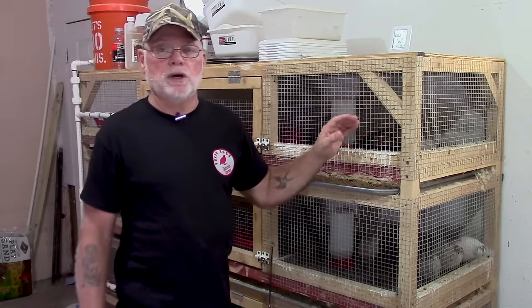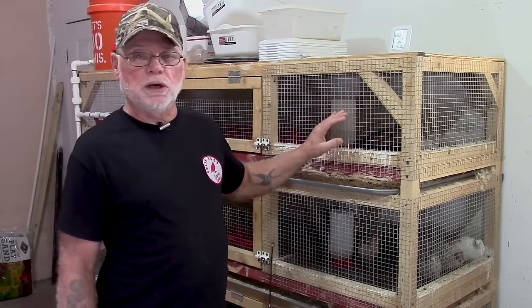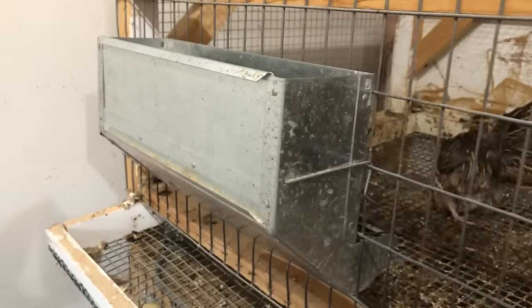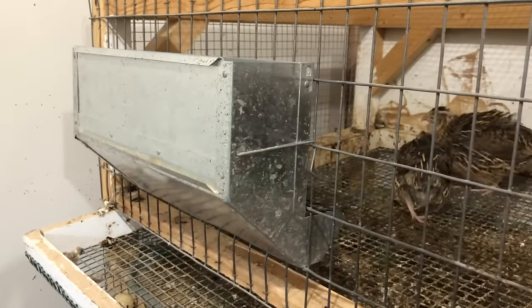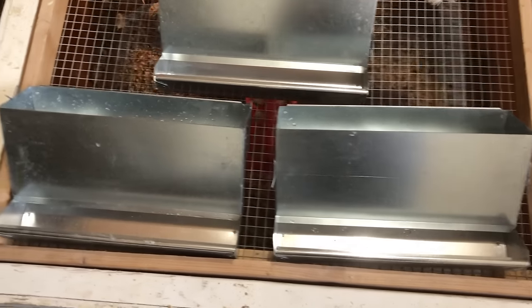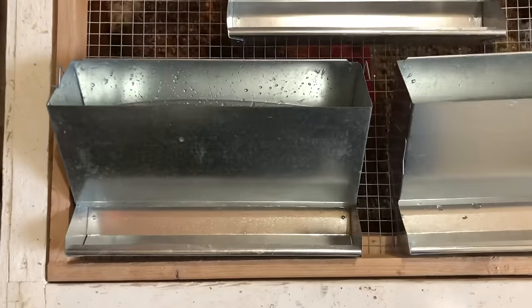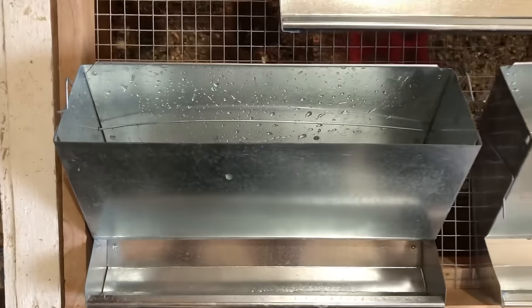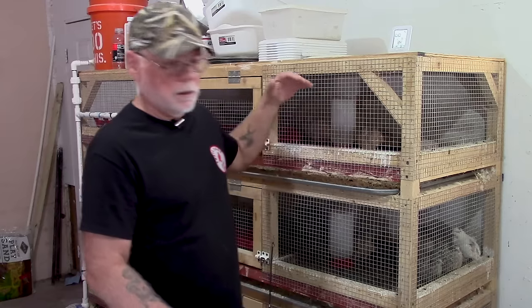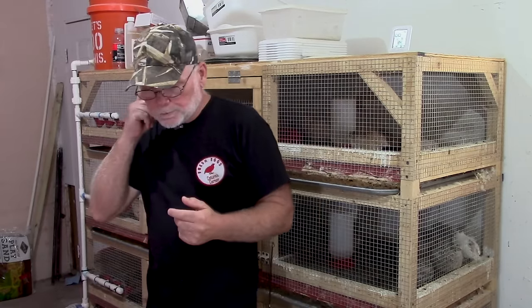Also, if your birds are outside and you use a J-feeder style feeder, remember that the top of that feeder is open. A rat or other animal could go down through the feed and get into the cage. So if you're going to use a J-feeder style, I would definitely rig up some type of mesh or solid metal covering for that feeder.